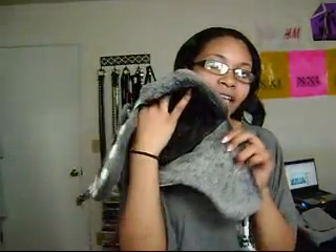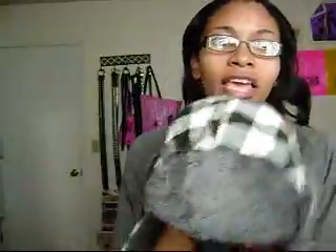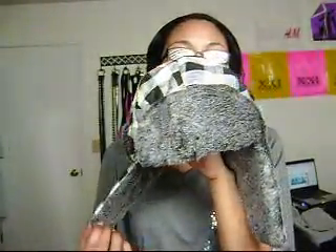Next, I got this hat — I believe it's called a trooper hat, at least that's what I've seen it called online. I got this inside the mall at Oak Ridge for I think it was twelve dollars. I thought this was really cute. I don't usually wear hats, but this one I just couldn't pass it up.